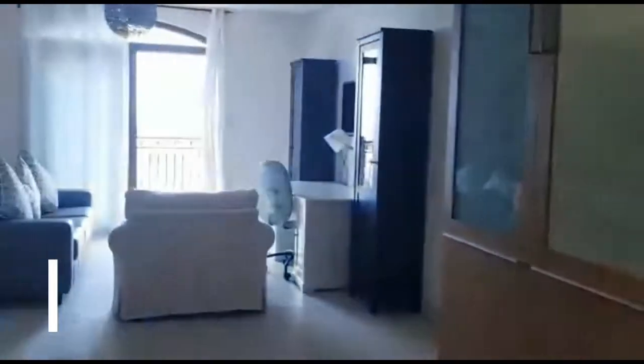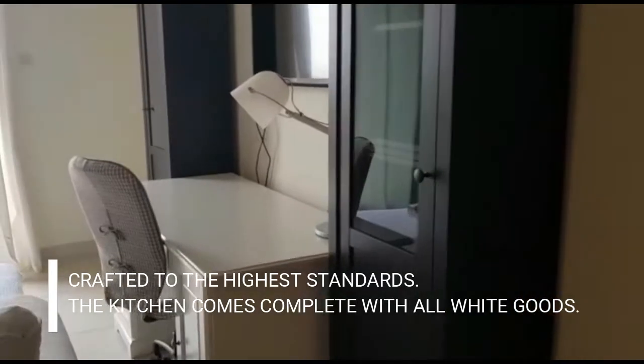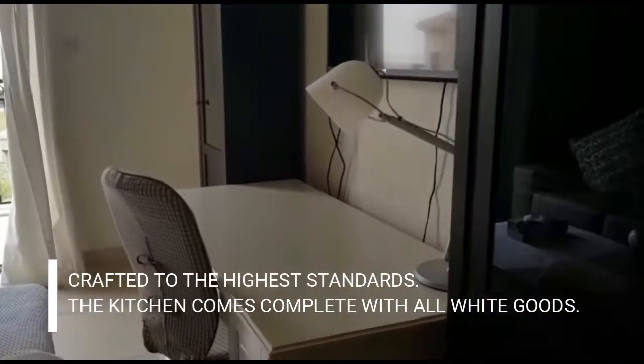And when we go to the bedroom, we have here the living room, office areas, and office table.